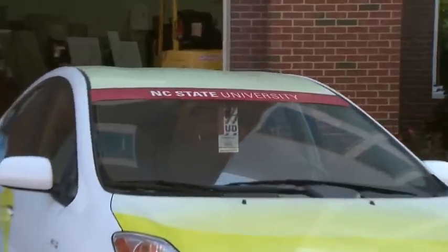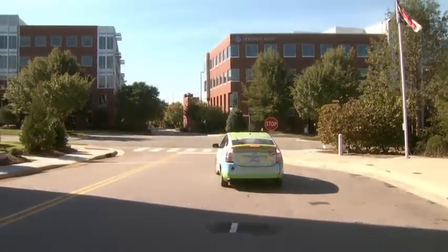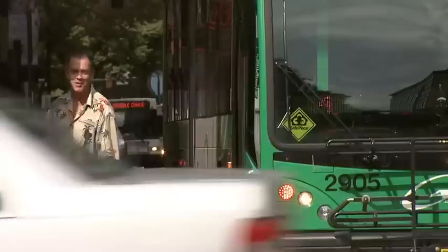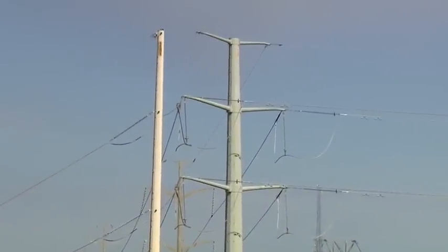Researchers like Pritchard say consumers won't adopt electric vehicles until they can charge them reliably and easily. Most studies show that the average commuter vehicle sits at somebody's house over 90 percent of the time. You just need a charger in your garage. But before electric power can charge thousands of vehicles, scientists have to develop ways to provide electricity when and where we need it.